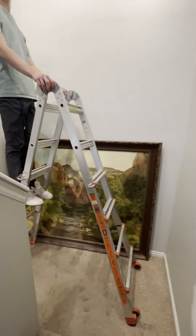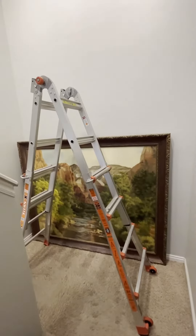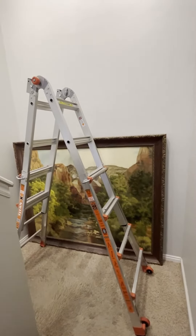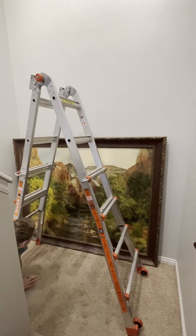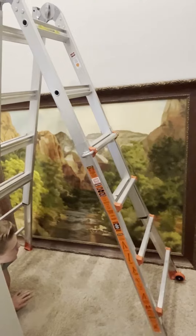We just took this giant painting off the wall. '06. I didn't know what I was doing then, and I probably just think I know what I'm doing now. But I know I'm far past this. Let's see what we can do with it.